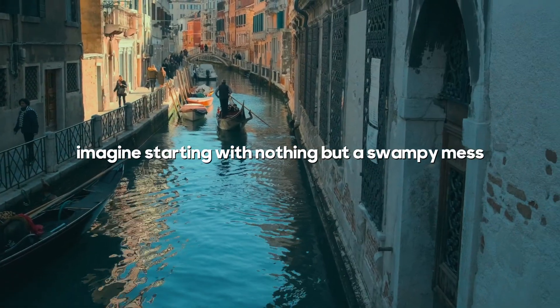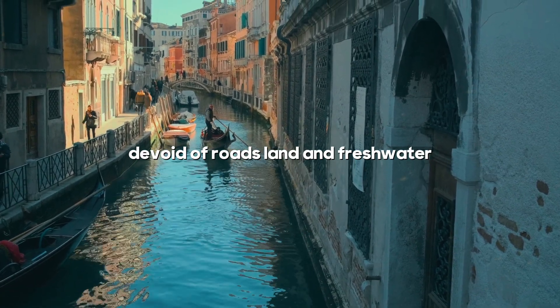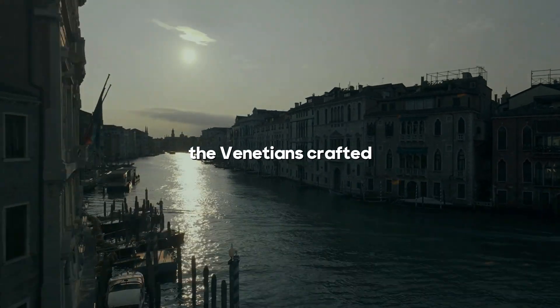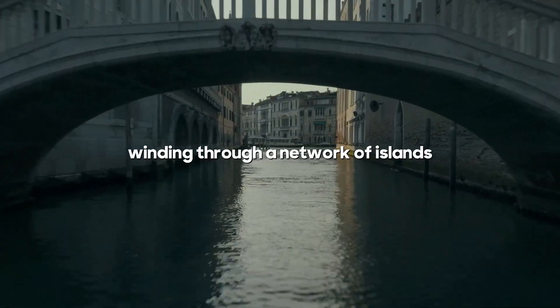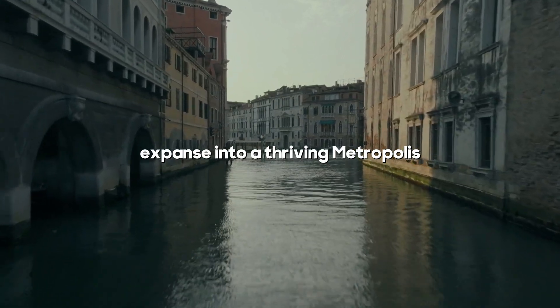Imagine starting with nothing but a swampy mess, devoid of roads, land, and fresh water. Yet from this unpromising terrain, the Venetians crafted one of history's most extraordinary engineering feats. Their ingenious use of canals and bridges, winding through a network of islands, transformed this muddy expanse into a thriving metropolis.